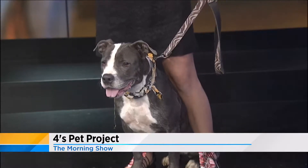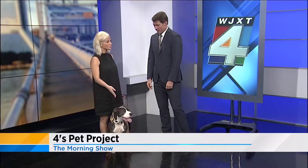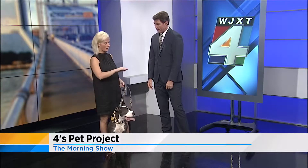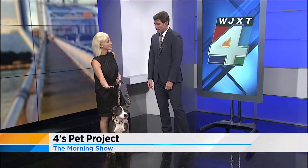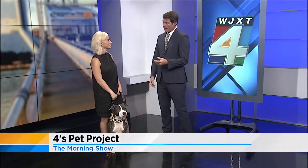With the summer heat coming up, there are some tips you should follow to keep your pets safe. Since she likes to run, one thing you can do is before you go out, take the back of your hand and put it on the sidewalk. If it's too hot for you, it's definitely too hot for their paws.